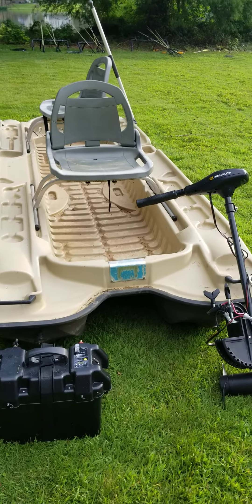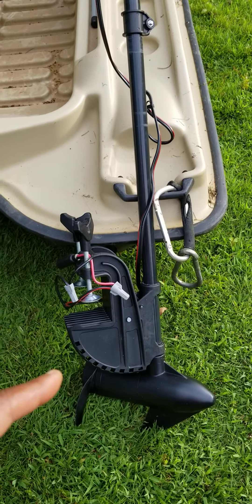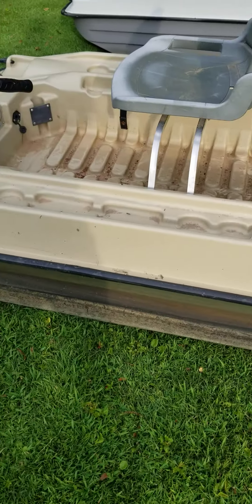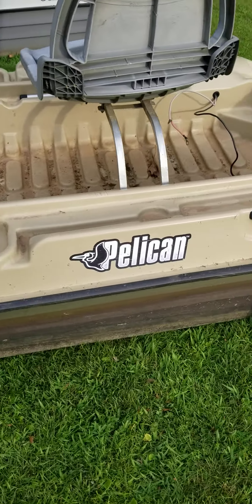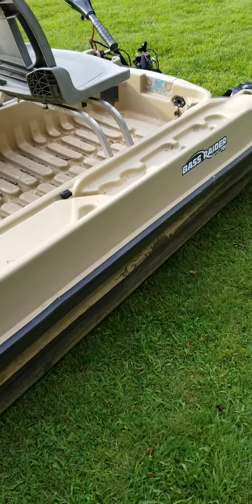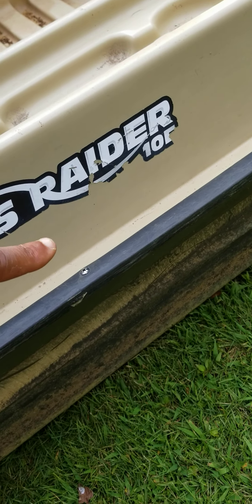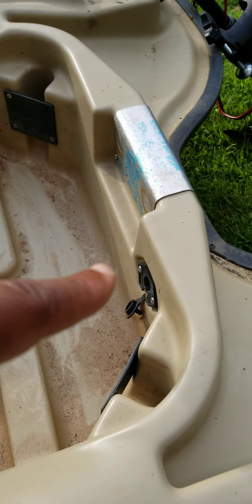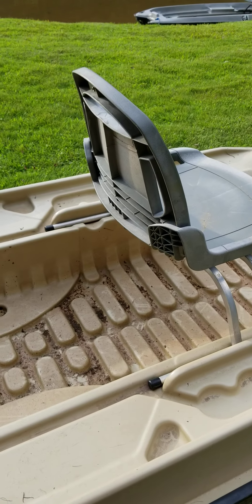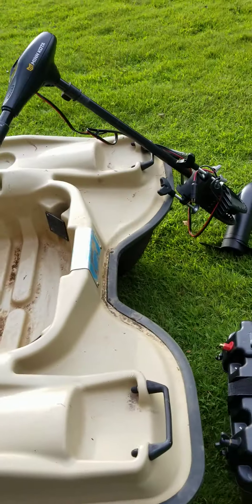Just go to YouTube and google Cam's Crappie Hole. I sell them fully outfitted. Look at this one right here — got the motor, got the battery, got the paddle. She comes just like this: Helicon 10E. This boat will last you 30, 40, 50 years — it's probably going to outlast you. This is the Bass Raider 10E. The 'E' stands for electric. It's already pre-wired for two motors — one in the front and one in the back — and you can actually fit three people: two adults and a child in the middle.